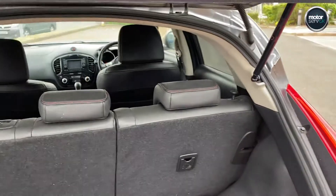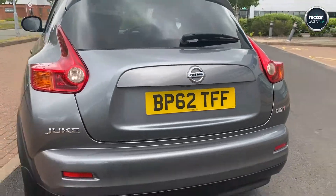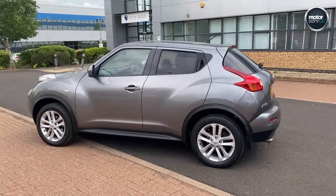Rear seats do fold down just to increase your load area. Rear camera. Fully inspected here at MotorServeUK prior to sale, so you can buy with 100% confidence.